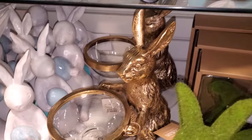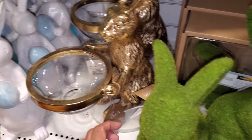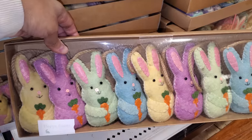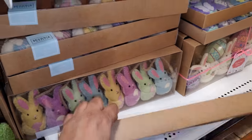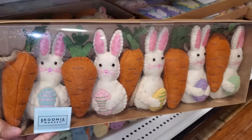This one is $35 — you can even put Cadbury eggs in it. Those are cute! The moss bunnies are only $15. 'Hoppy Easter' will be $15, and this one has carrots on it — that's cute.